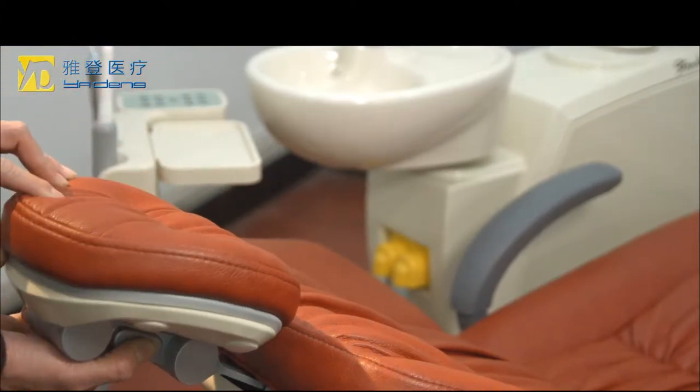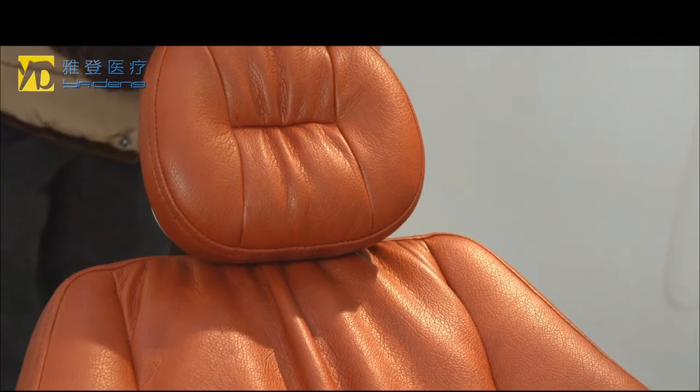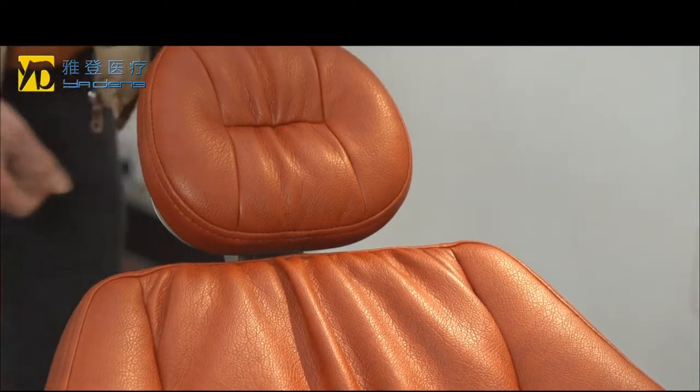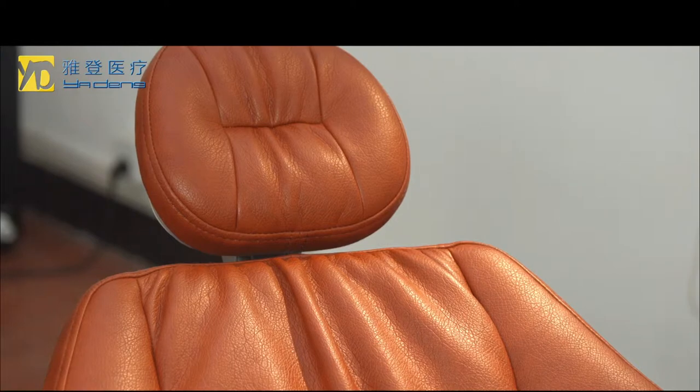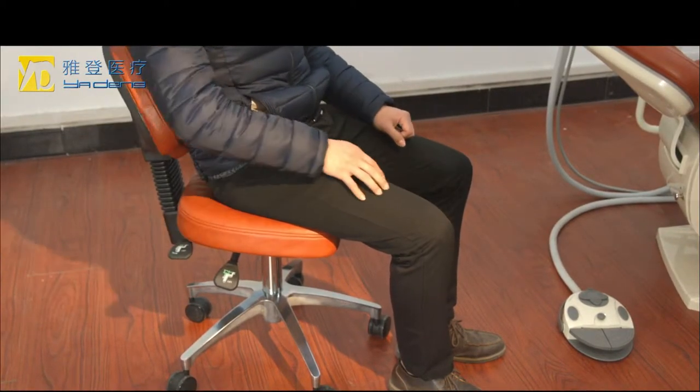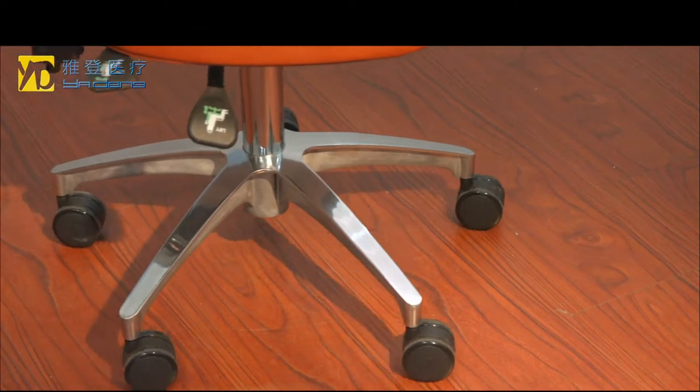The headrest can be adjusted 345 degrees and has passed through anti-rust treatment. The advanced teeth gear system, adjustable doctor's chair, and multi-function pedal control system all make the chair flexible and easy to use.